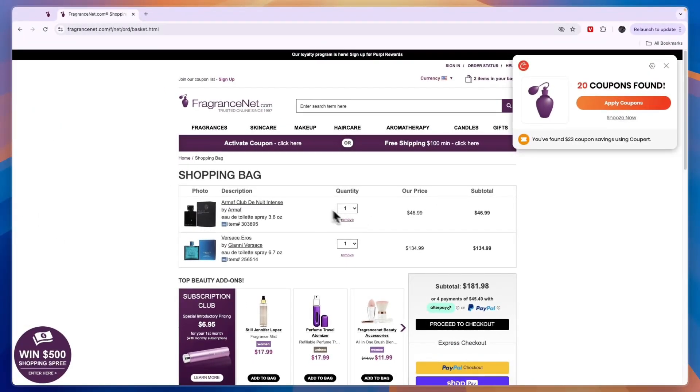You will see I have these two products and the subtotal right now is $181. A pop-up will appear from Coupert, and from there you can simply click 'Apply Coupons.'